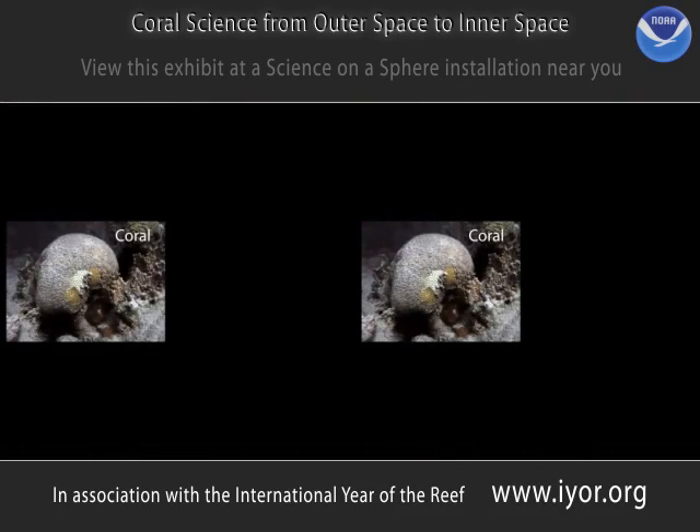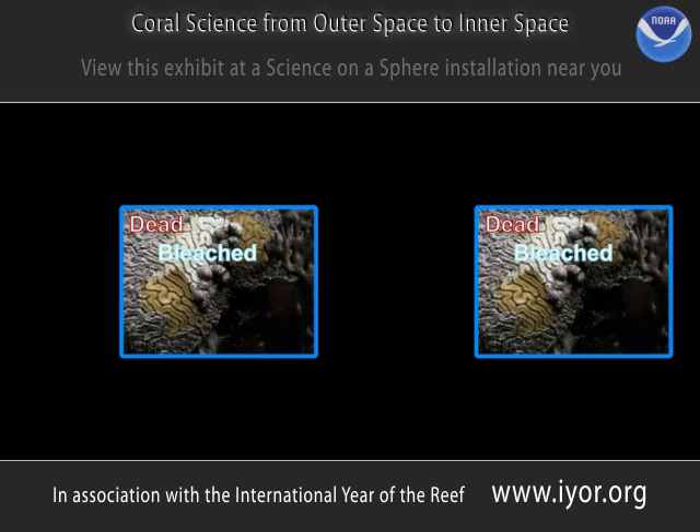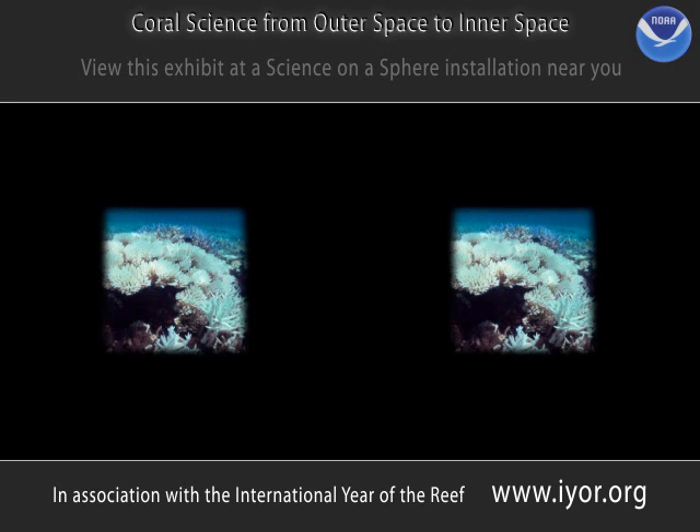Bleaching is very bad for coral reef communities, because it can create a snowball effect, with negative impacts on all of the plants and animals that live on the reef. Without living corals, algae can grow in their place, and ultimately the reef habitat and the resident animals will disappear. The reef goes from healthy and beautiful, to sick and empty.